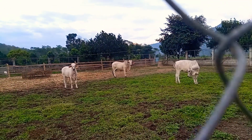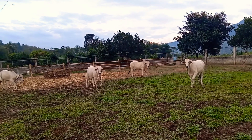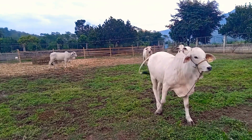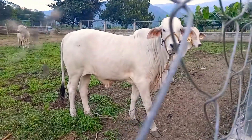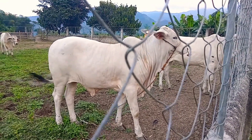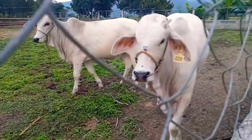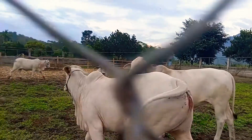Backyard cattle raising, or what we call 'cut and carry,' is where the owner cuts grasses in the field, carries them, and brings them to the cattle coral or barn. The result is an efficient conversion of feeds into their body — the cattle are very fat and very nice. These are Brahman breed of cattle.